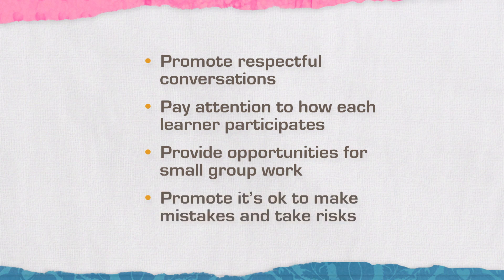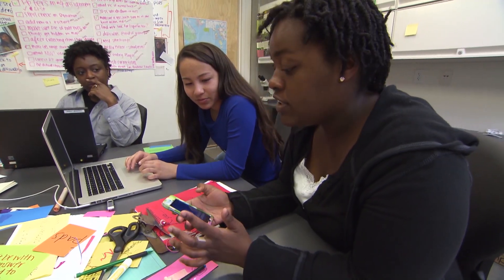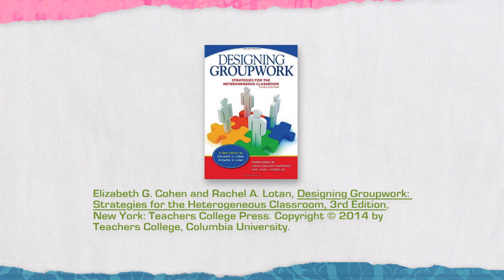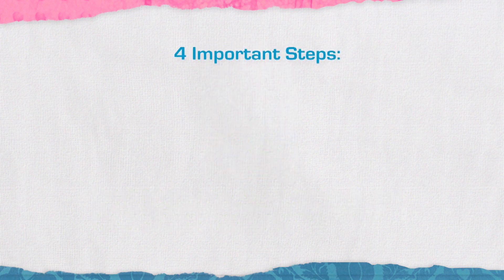Remind your students that it's really important to be able to make mistakes and take risks in class. The only way we grow as learners is to understand what we don't know. The book Designing Group Work provides four important steps for us to consider when preparing to have students work in groups.